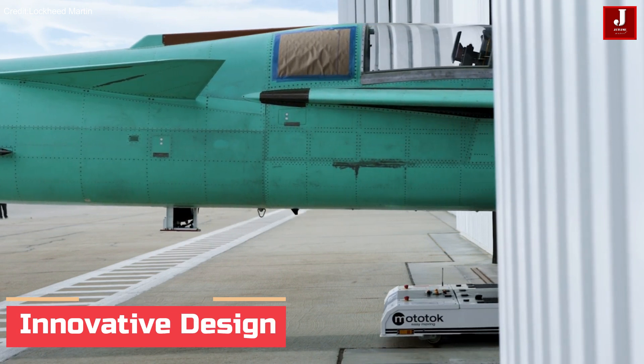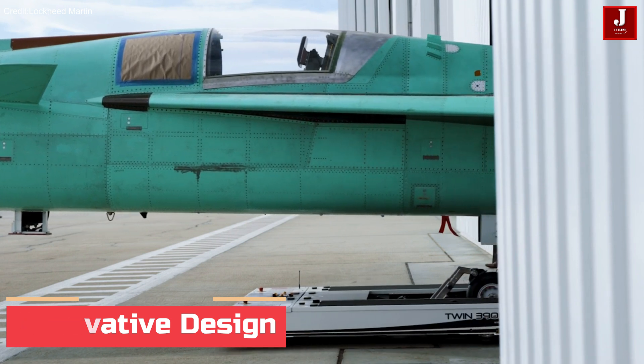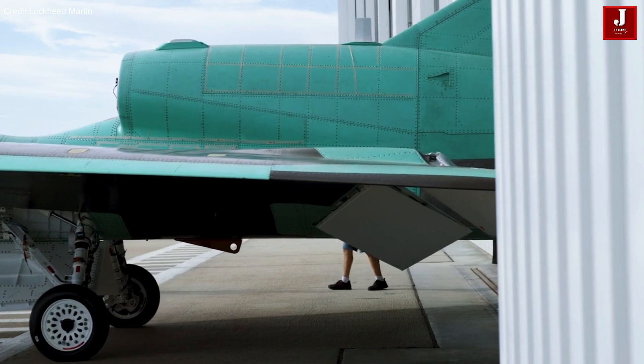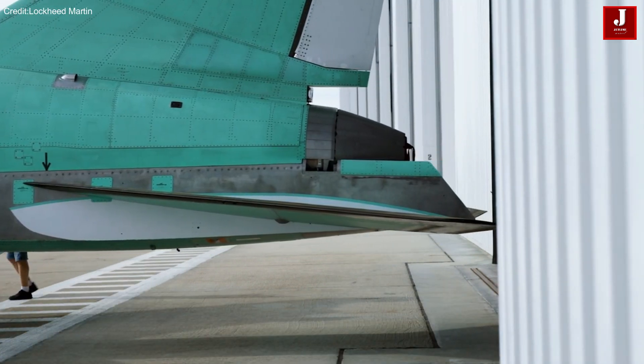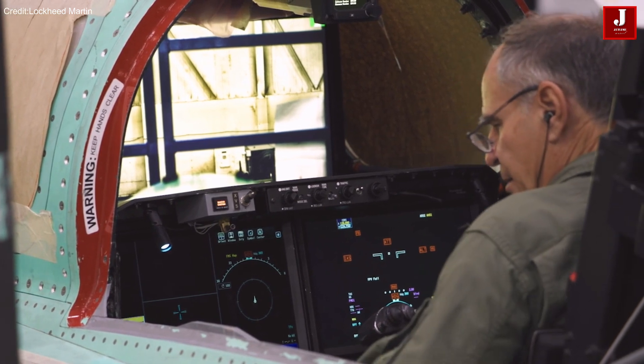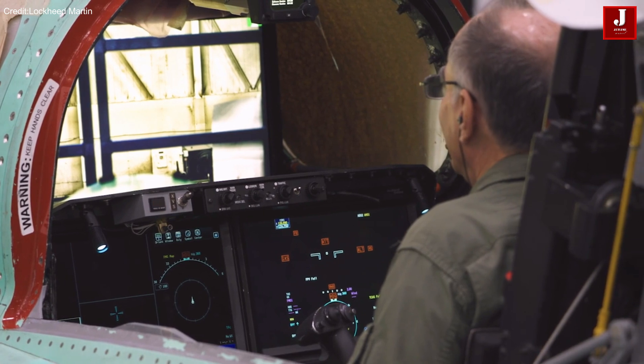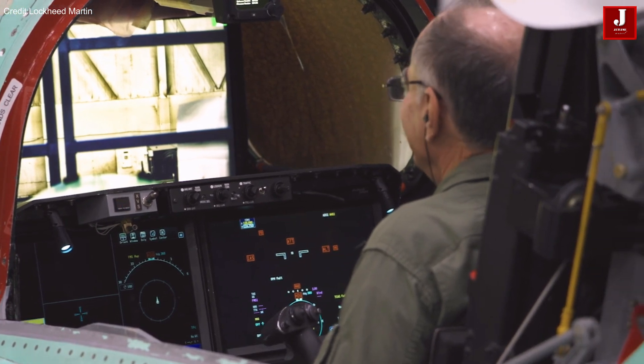The aircraft's cockpit, situated almost halfway down its length, deviates from the traditional forward-facing window configuration. Instead, the Quest team has introduced the external vision system, a sophisticated setup of high-resolution cameras feeding a 4K monitor in the cockpit.